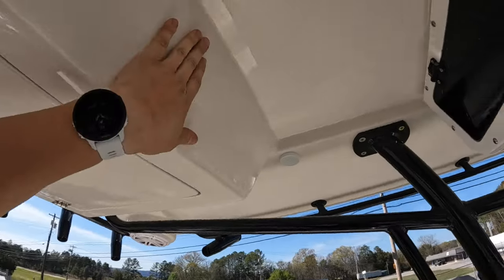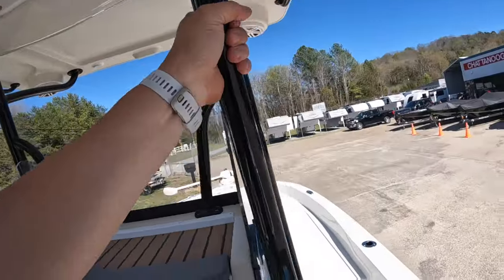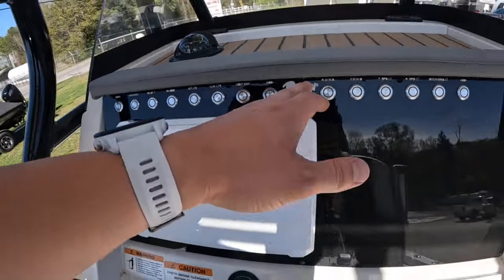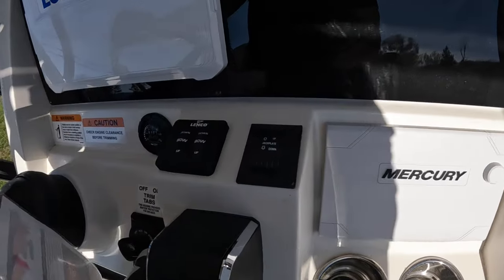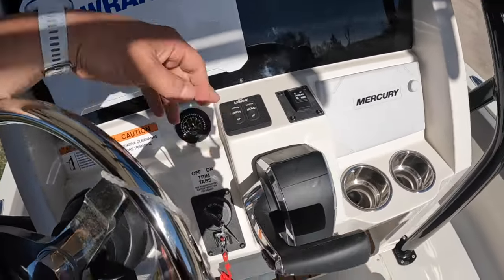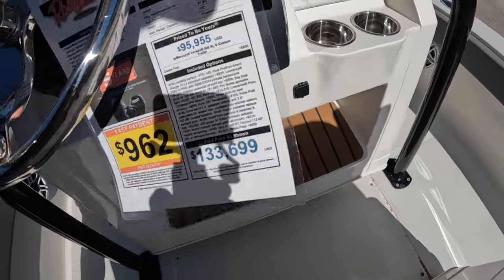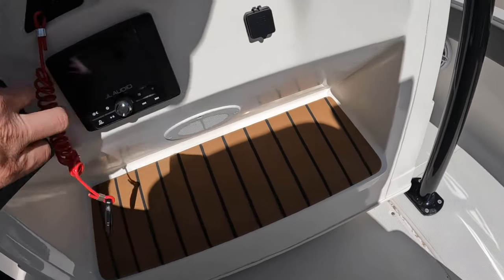Everything is gel-coated — real clean, real smooth finish. The black leaning post isn't hot at all even though it's been sitting in the sun all day. All of our switches are stainless buttons; the only plastic switch is for the jack plate. Then we have the Mercury 703 display, trim tabs, steering wheel with a Brody knob, and the build sheet listing everything on it — total price $133,699.